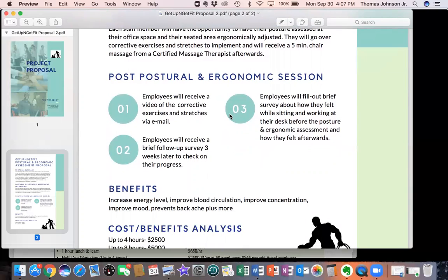We'll go over corrective exercises and stretches that they could implement, followed by a five to seven minute chair massage from a certified massage therapist.